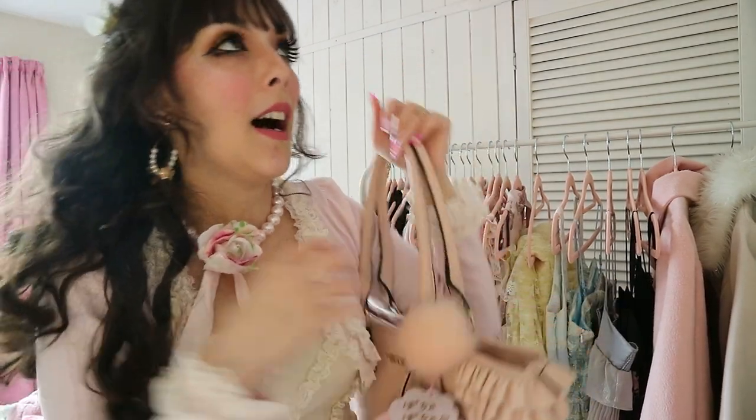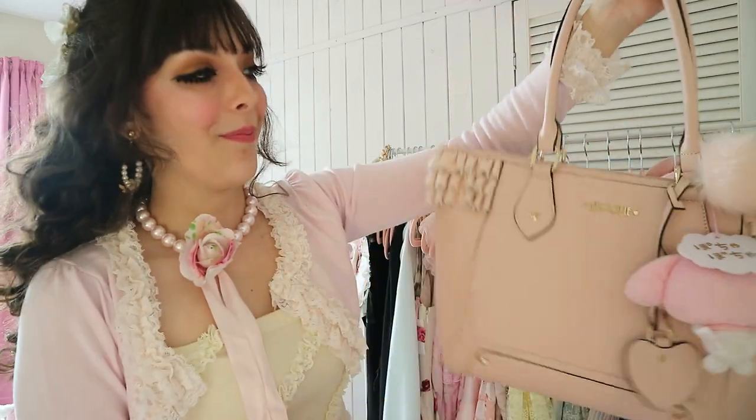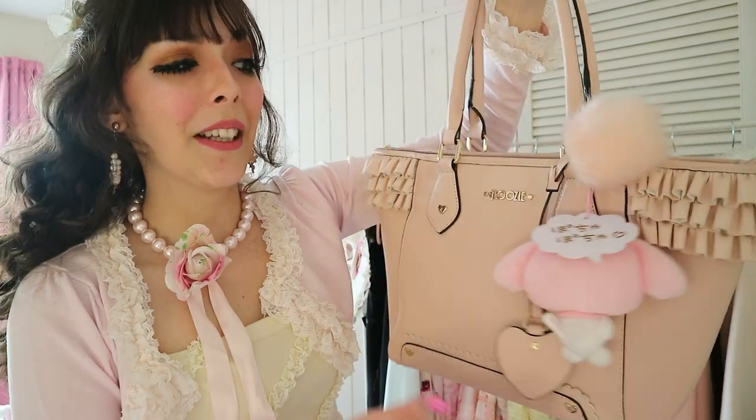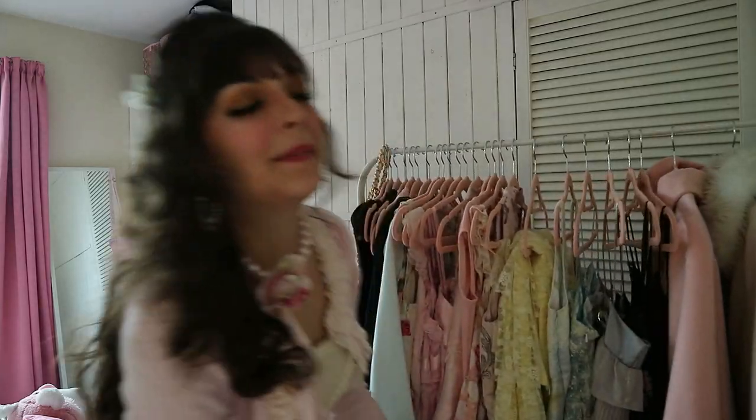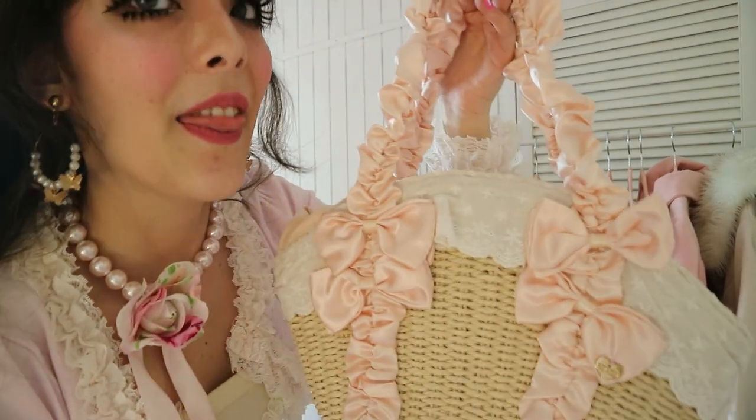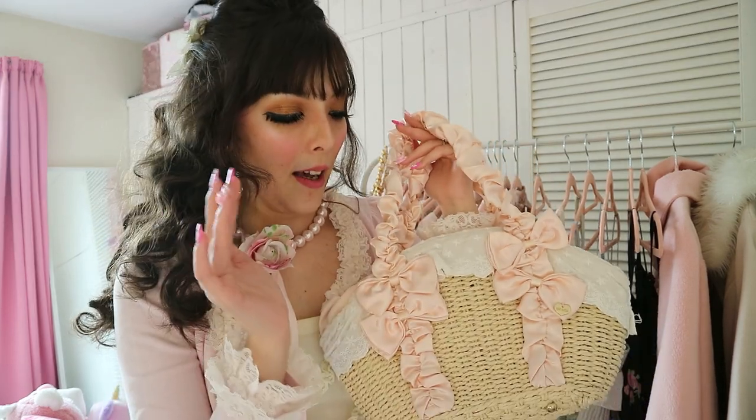I've done a Himegiru bag collection video where I did feature this bag — isn't it just so beautiful? How could you not include it in a Himegiru wardrobe! This is the last bag — it's more casual than the previous bags and probably better suited for a Himekaji wardrobe, but I have seen Himegiru use basket bags — or straw bags, I don't know what the better term is — in a lot of summer outfits. So I did want to include this one regardless.